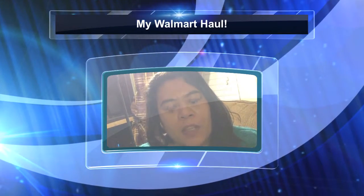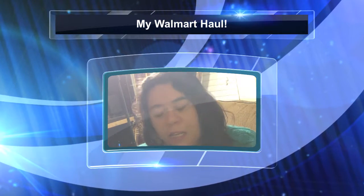Hi guys, so I'm going to do a quick little video on a couple of stores I ran to today. I stopped at Gordman's, Walmart, and Valley Produce. Just a quick little haul.